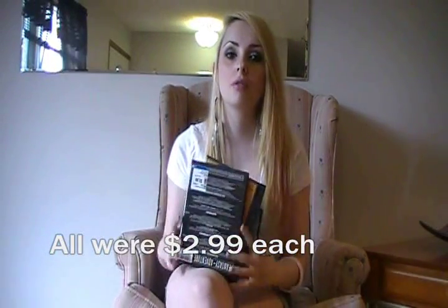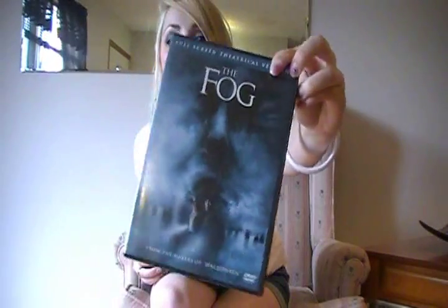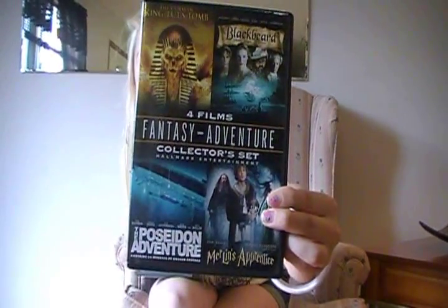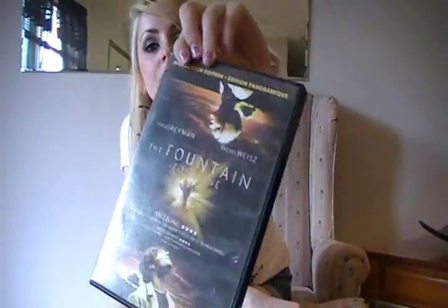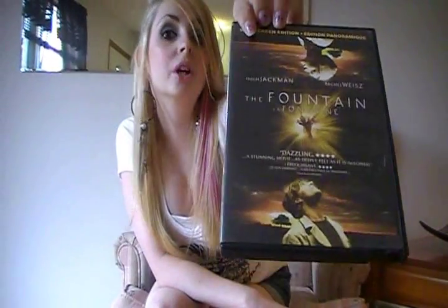Then I got some DVDs to bring with us on our trip. We're going to be in the car for something like 56 hours, so I thought I should bring some movies because we're going to get bored. I got Boogie Man, The Fog, and a four-set horror movie — similar to the ones we got at Walmart. My supervisor at work told me to borrow this one called The Fountain — she said it was a really weird movie.